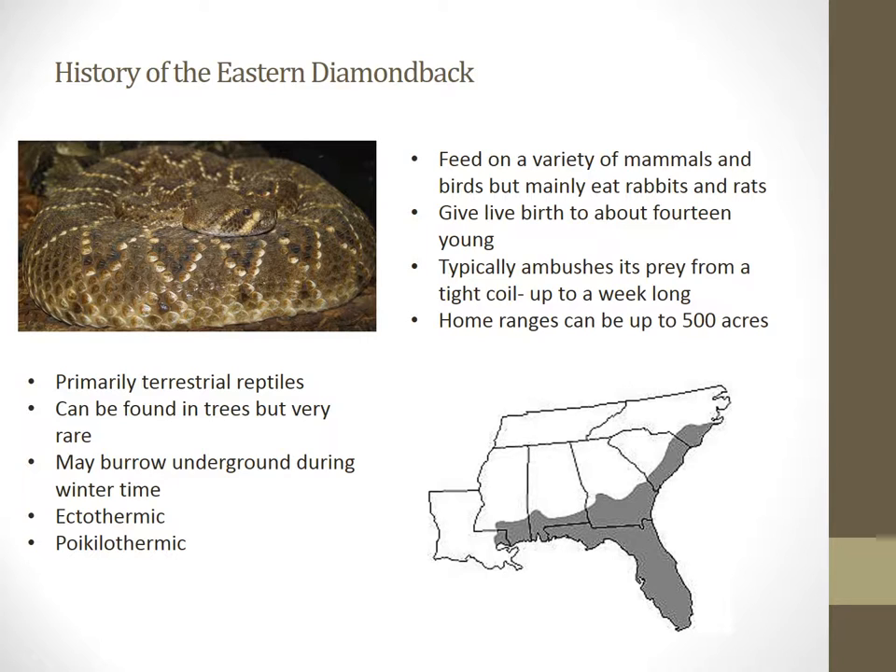A brief history of this snake shows that it is a particularly terrestrial animal. There are some times they can be found in trees, but it is very rare. Like other reptiles, they are an ectotherm, or cold-blooded. They feed on animals, but they may enjoy eating rabbits and rats. Seeing that they are an ambush predator, they use a coiled position when they hunt for prey. They can even stay in that same coiled position for about up to a week.